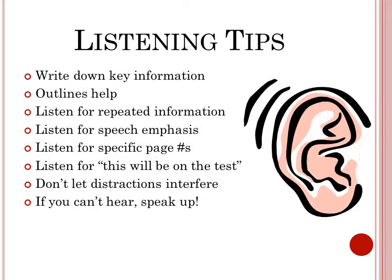Here are some listening tips to help be a better notetaker. Write down key information — outlines help. Listen for repeated information and speech emphasis. Listen for specific page numbers or phrases like 'this will be on the test.'